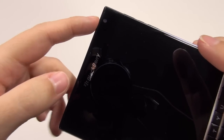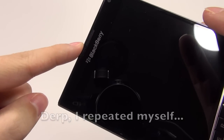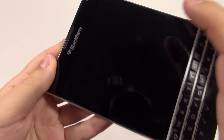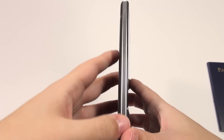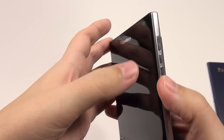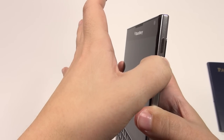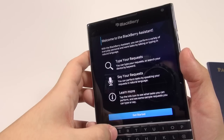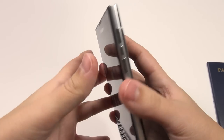Going around the rest of the device, we have a front-facing camera, receiver, proximity sensor, and ambient light sensor on the front. On the left-hand side there's nothing — just plain. On the right-hand side we've got volume rockers which give nice feedback, and a button in the middle that brings up the BlackBerry Assistant.